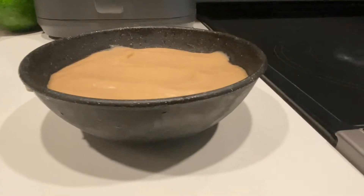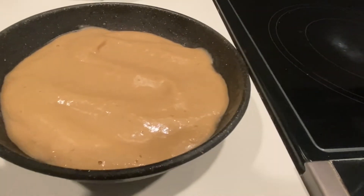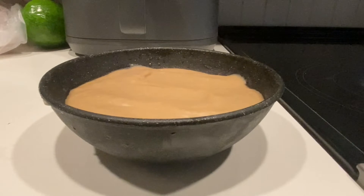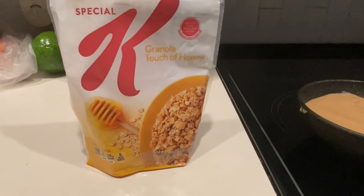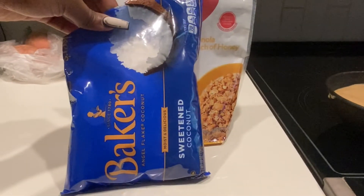It looks fine, y'all. Let me check — it was getting a little frozen, but that's good so it won't be melted. Let me pull out my toppings. We have granola and shredded coconut — I don't like the flaked kind, that's nasty. And don't mind the mess up here — I'm literally going to do a whole organization. I have a box of spice containers to make everything match.